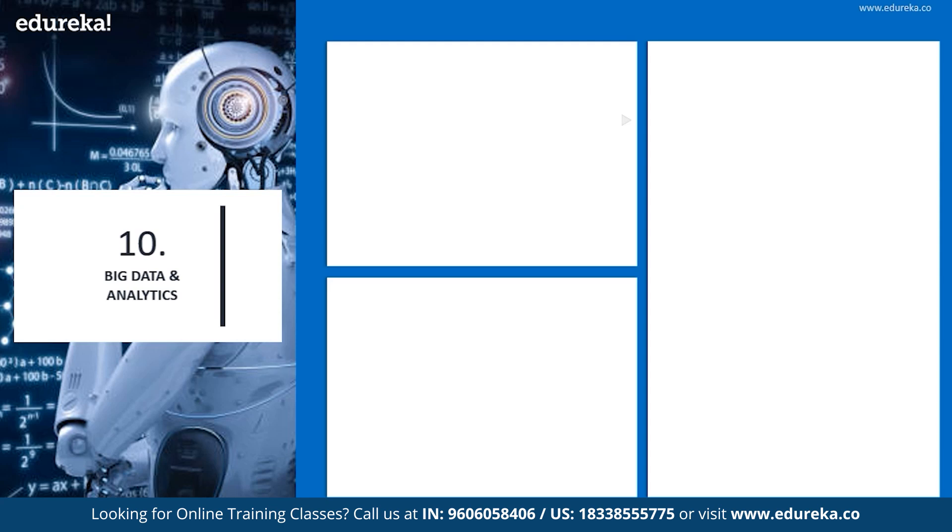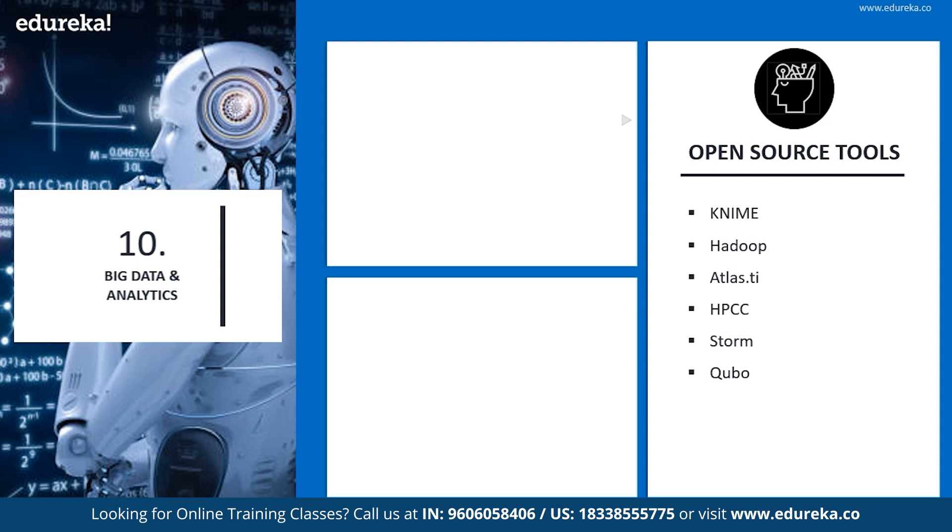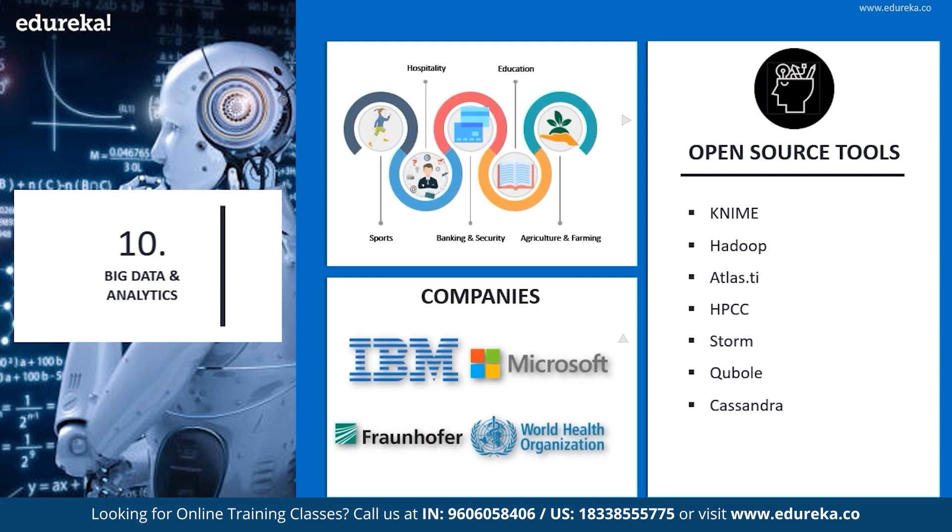Let's look into the open source tools of big data analysis. KNIME is one of the popular ones, followed by Hadoop, Atlas, KNIME .TI, HPCC, Storm, QBall, and Cassandra. Companies using a few of these tools are IBM, Microsoft, the World Health Organization, and Fraunhofer.